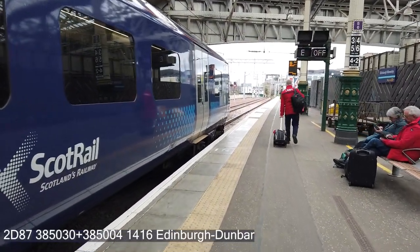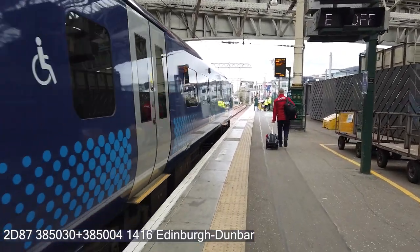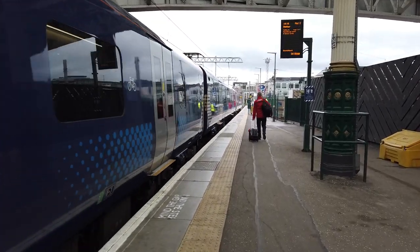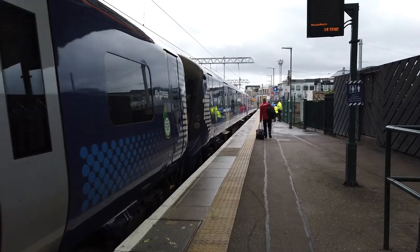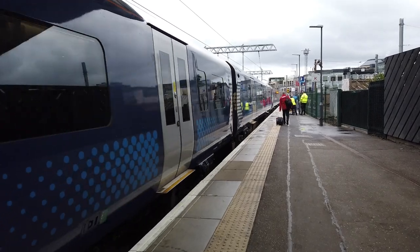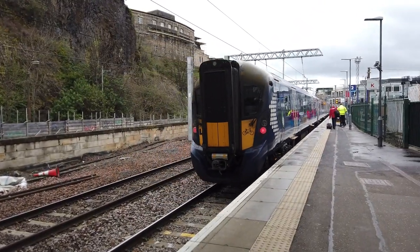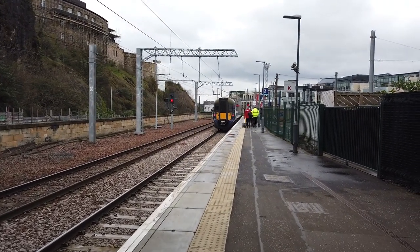Starting out now is going to be the 1416 ScotRail service starting here, bound for Dunbar. 385 030 at the front and 385 004 was the rear unit. And off they go — next stop Musselburgh, followed by Dunbar.